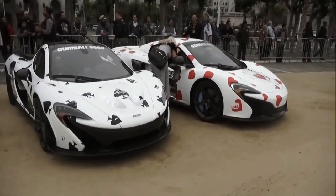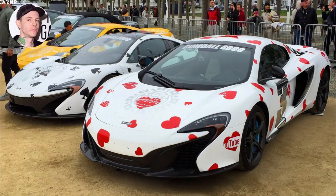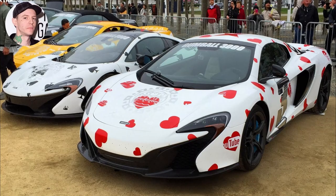Deadmau5 loves his McLarens, as his Instagram suggests. He often loans different models from McLaren Beverly Hills to have fun in them.